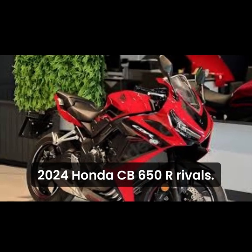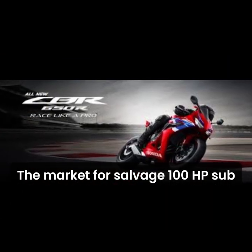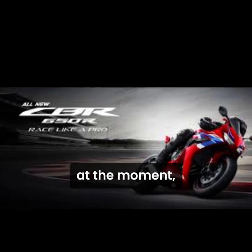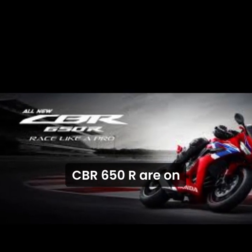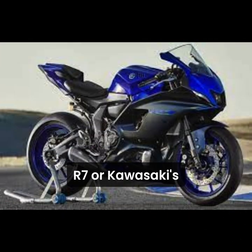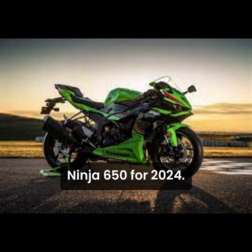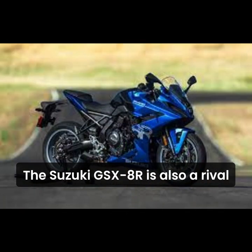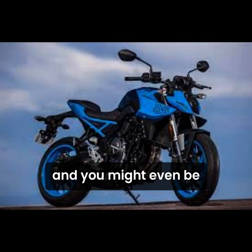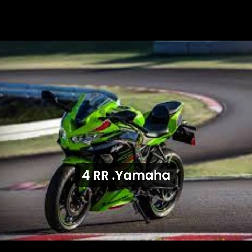2024 Honda CBR650R Rivals. The market for sub-100 bhp, sub-£10k sports bikes is getting increasingly competitive at the moment, and anyone with the CBR650R on their list is also likely to be considering the likes of Yamaha's R7 or Kawasaki's Ninja 650. For 2024, the Suzuki GSX-8R is also a rival, based on the GSX-8S but with a full fairing, and you might even be tempted by the tiny, screaming 4-cylinder Kawasaki ZX-4RR.